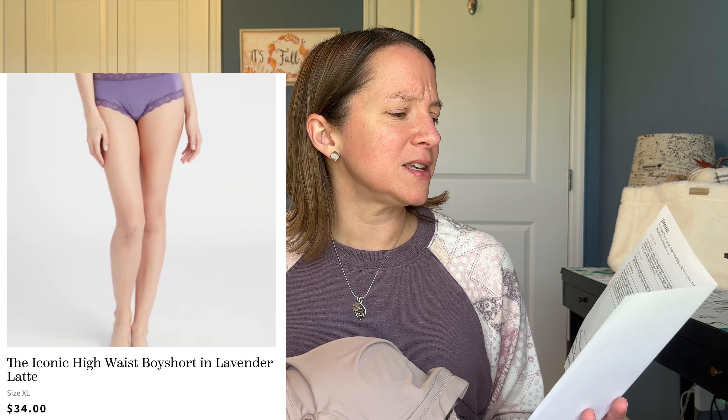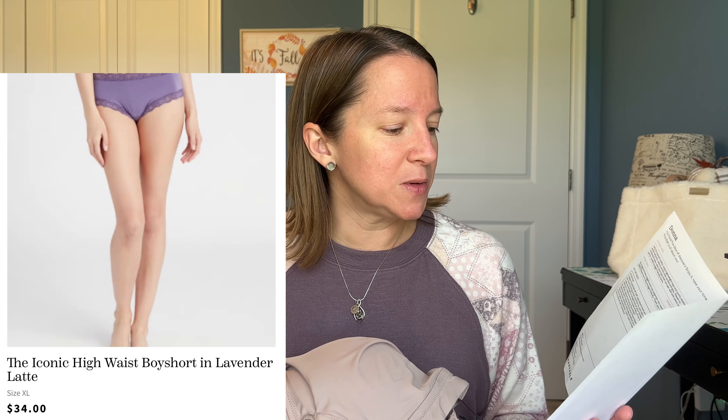They definitely hit the Cozytober theme on the head. However, counting my pieces I only have six — I'm missing a piece. The customer service is great and I'm sure they'll sort it out, but I'm missing the Fleurette iconic high waist boy shorts in lavender latte, which is $34 and probably would have looked really nice with one of those bras. I looked all around and I don't have it anywhere.